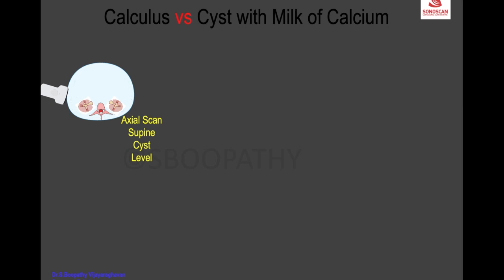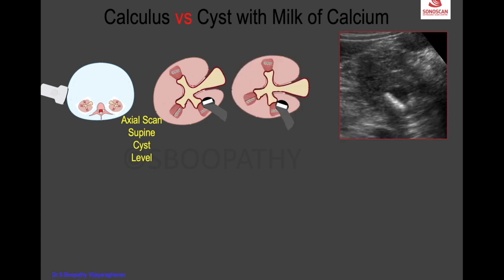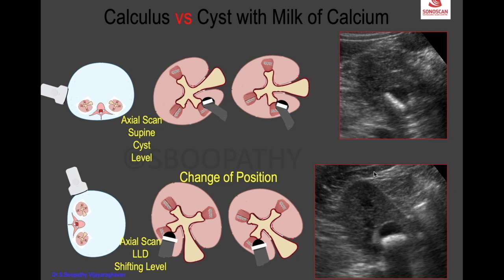Using a schematic diagram: in the supine position, the right kidney has a cyst with milk of calcium in the posterior parenchyma, and the beam from the probe produces the shadow. When shifting the patient to left lateral decubitus, the right kidney is now up, and the milk of calcium shifts to the dependent part. Scanning from the flank, the appearance changes accordingly — with the shadow corresponding to the new position of the milk of calcium.